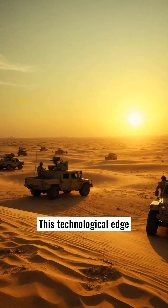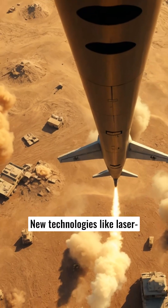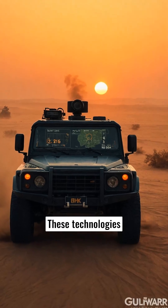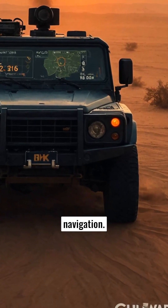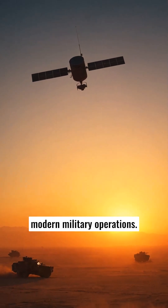This technological edge improved military strategy. New technologies like laser-guided bombs debuted as well, complementing precise GPS navigation. GPS changed the paradigm of modern military operations.